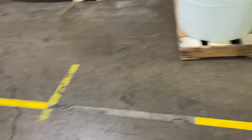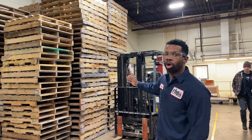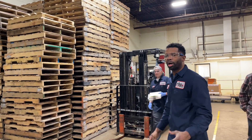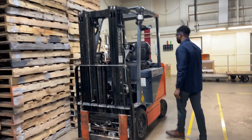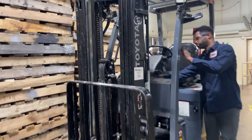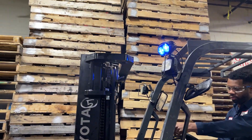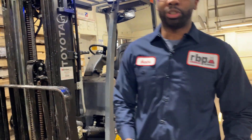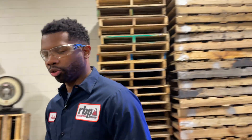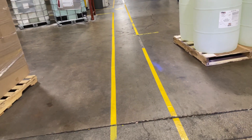Speaking of pedestrians, we have our forklift — we installed some blue lights and I'll show you how that works. The blue light was installed so that pedestrians are aware when a forklift is nearby.